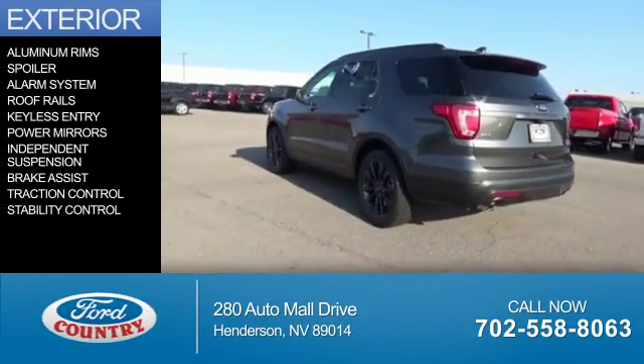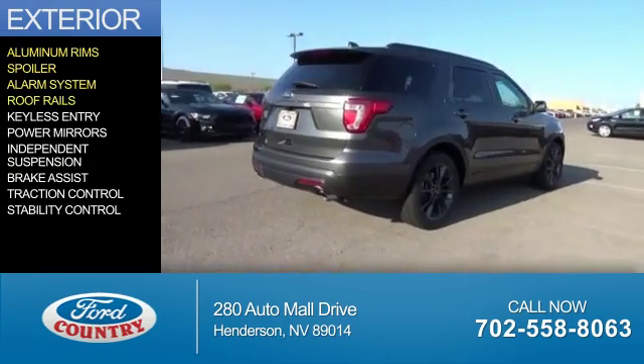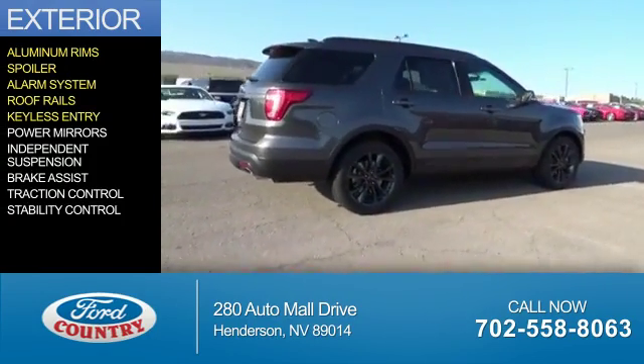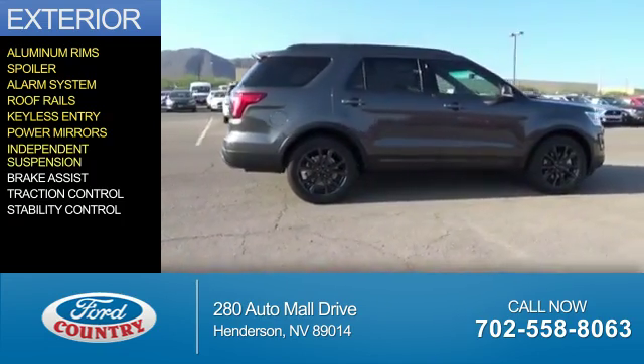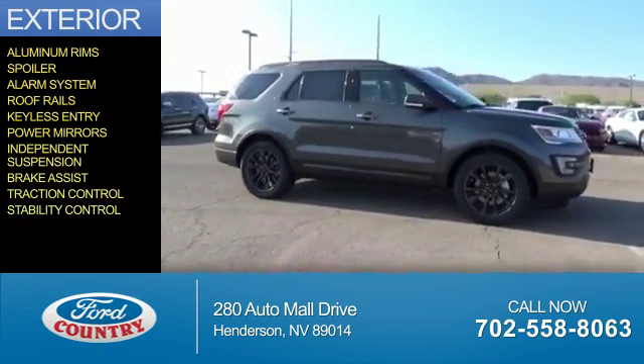The features include aluminum rims, a spoiler, an alarm system, roof rails, keyless entry, power mirrors, independent suspension, brake assist, traction control, and stability control.